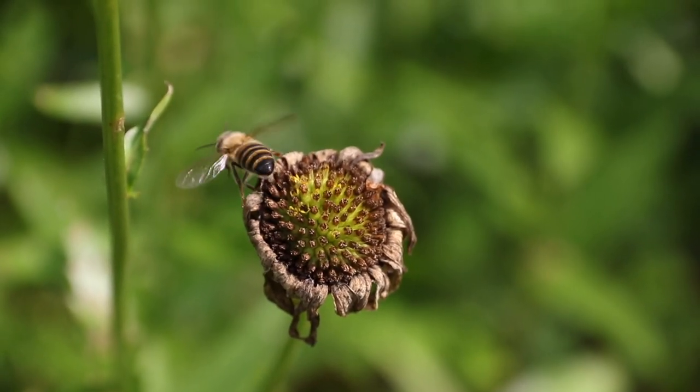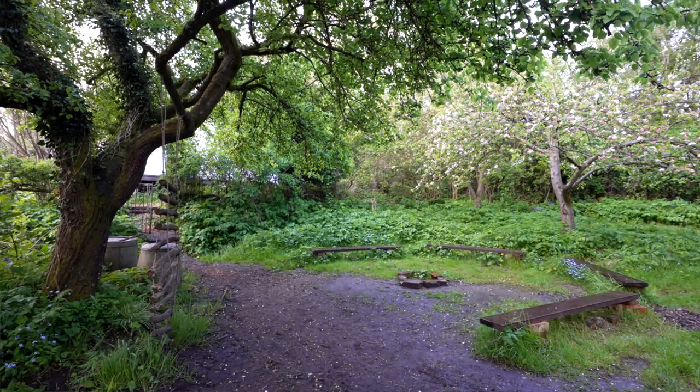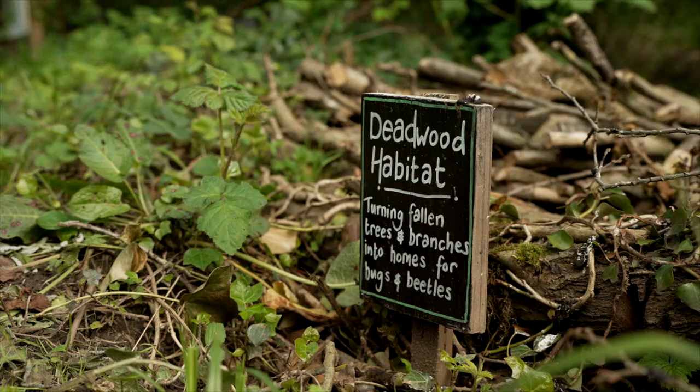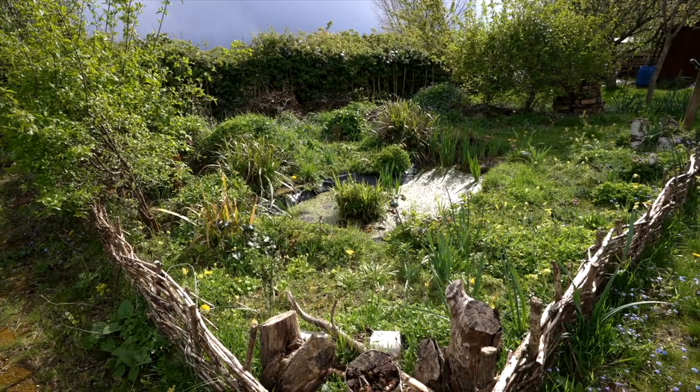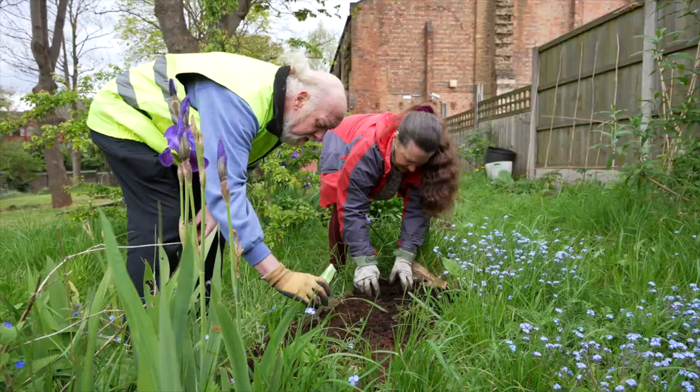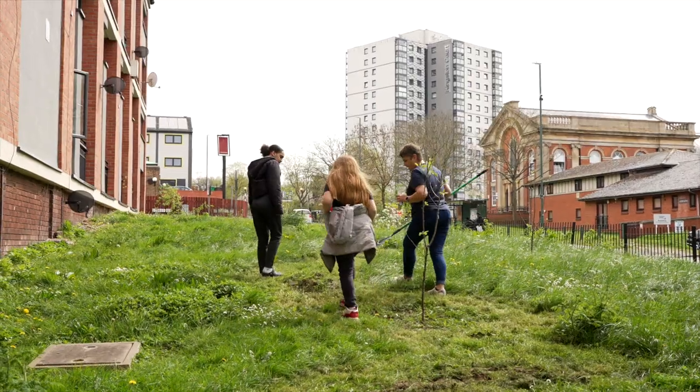Over the past few months we've shared a series of films as part of our Green Your Neighbourhood campaign, showing how anyone can create or enhance their local green space. From growing your own food to creating habitats for wildlife, we've covered so much. So let's hear from some of the inspiring individuals who've made a real difference in their local green space for their community and for wildlife.